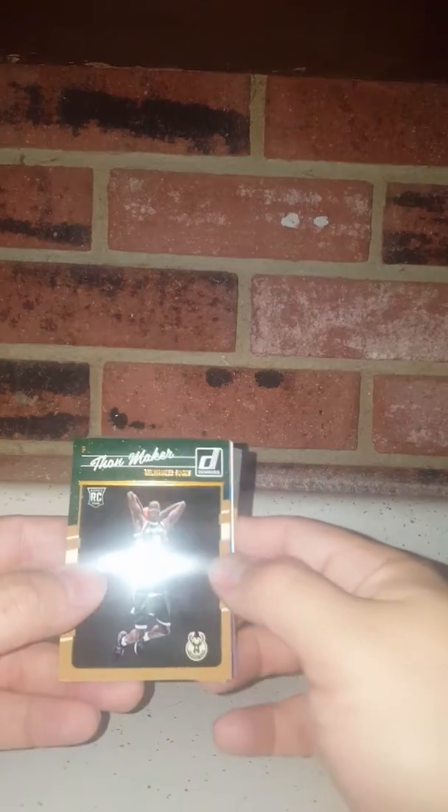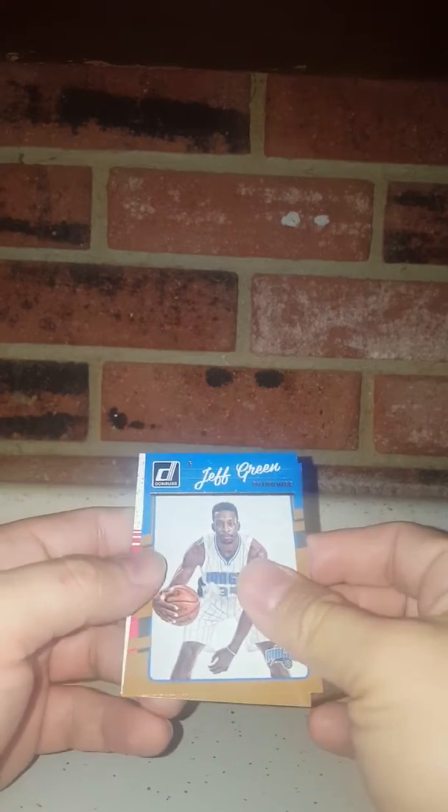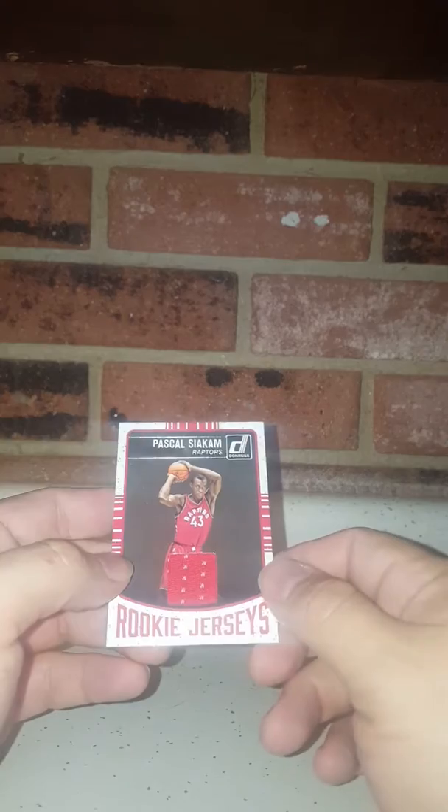So I'll do Donruss basketball 16-17. Be cool to get something extra out of here besides just your regular cards. And I think we did get a hit in this one, which is awesome — we'll get an extra hit, move it to the back. We got Stephen Curry, Zach LaVine, Devin Booker, Kawhi Leonard, Chris Dunn, Harrison Barnes, Chandler Parsons, Jeff Green, DeAndre Jordan. And the hit is Pascal Siakam — a nice jersey card for the Raptors! So we got an extra hit out of this, awesome, on top of our two guaranteed hits.